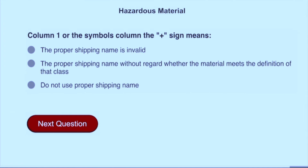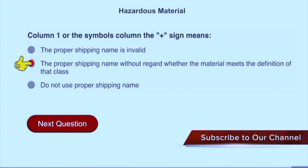In column 1, or the symbols column, the plus sign means the proper shipping name applies regardless of whether the material meets the definition of that class.